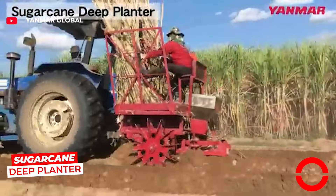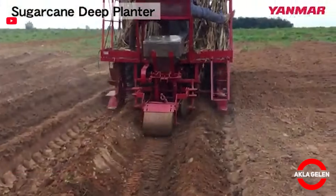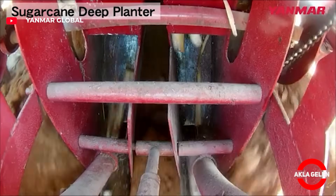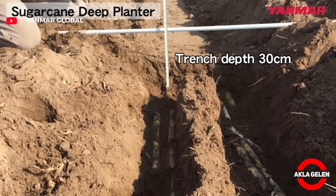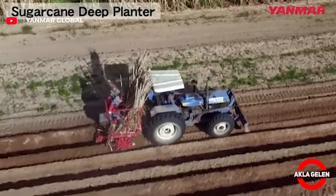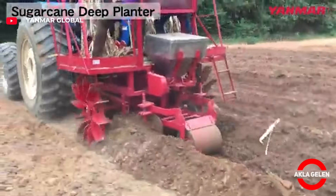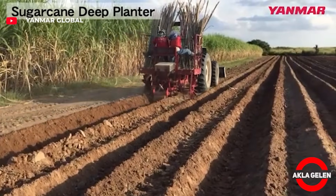This machine simultaneously opens channels, cuts and plants sugarcane pieces, fertilizes, covers the soil, and compresses it. The seedlings are always placed in warm and moist soil at a depth of 20 to 25 centimeters. This ensures early germination, strong root development, and more efficient yield.